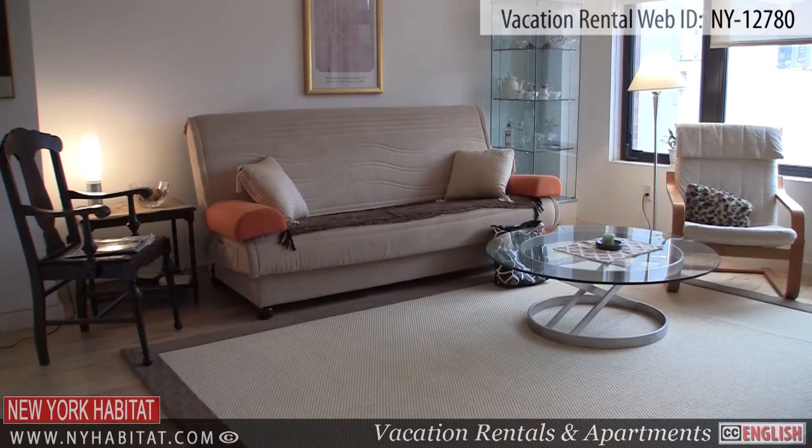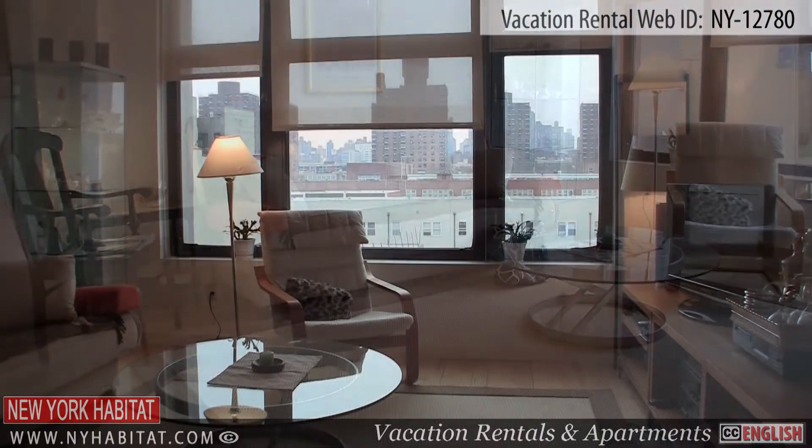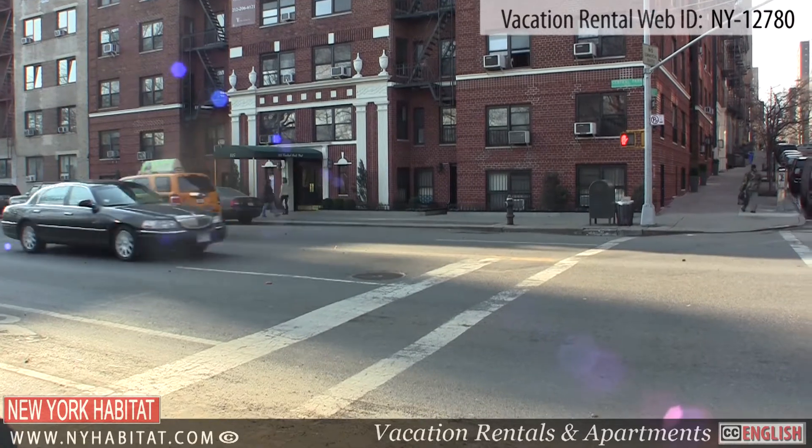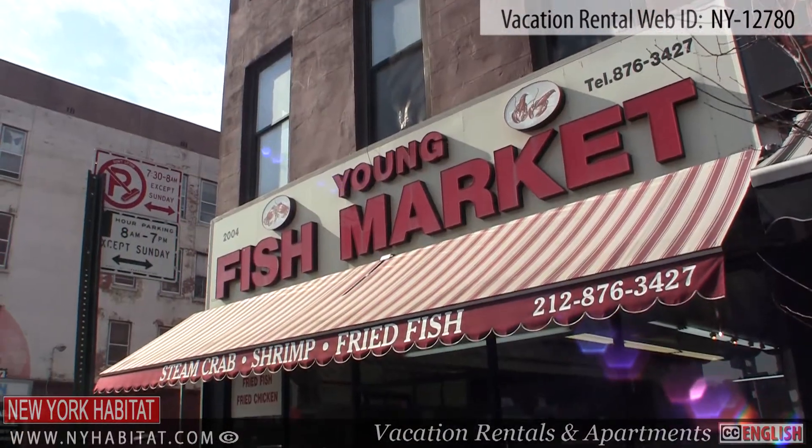Now that we have seen the apartment, let's go out and explore the surrounding neighborhood. East Harlem is a great neighborhood in Manhattan that has many restaurants, parks and historic sites to see.